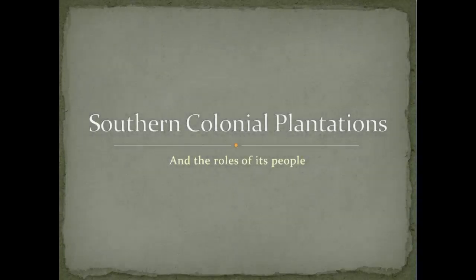Today we are traveling to the Southern Colonies. Southern Colonies? They don't exist anymore. But they do. We are going to take a journey back in time to discover the Southern Colonial Plantations and the roles of its people.